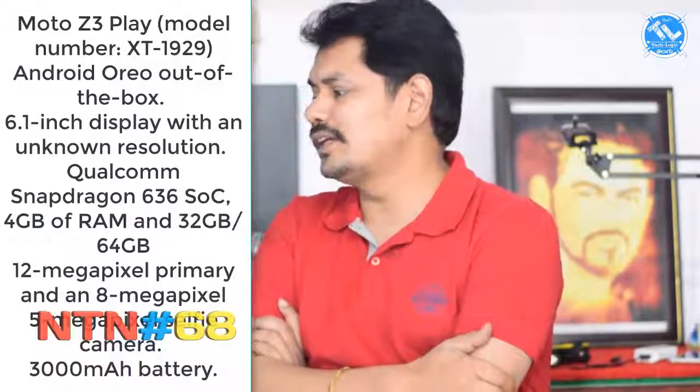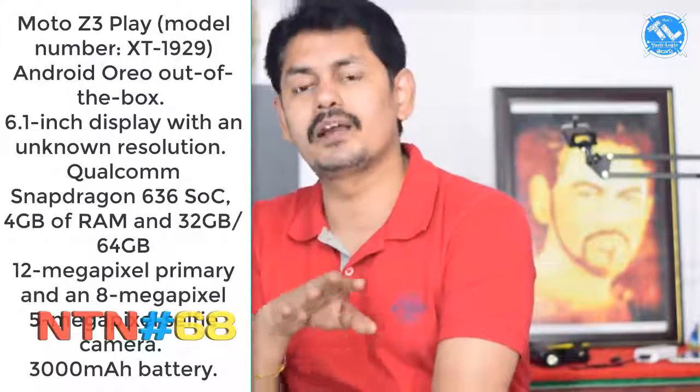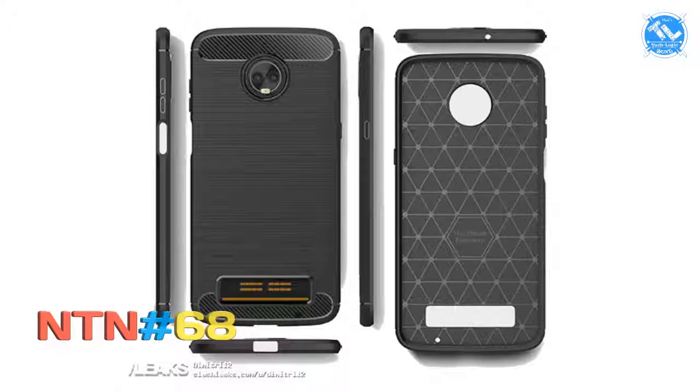After that, we have the Moto Z3 family: Moto Z3, Moto Z3 Play, and Moto Z3 Plus. The Moto Z3 Play has a leaked model number XT1929, a 6.1-inch 18:9 display, Qualcomm Snapdragon 636 processor — the same chipset as the Note 5 Pro — 4GB RAM, 32GB and 64GB storage, a dual camera setup with 12MP and 8MP rear, 5MP front camera, and a 3000mAh battery. There are also rumors of a Moto Z3 with Snapdragon 845 chipset.